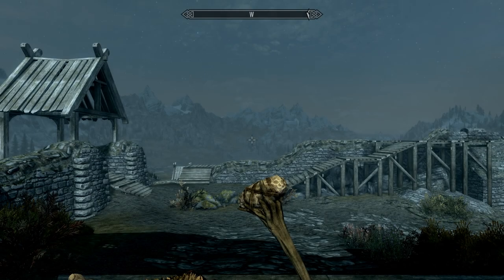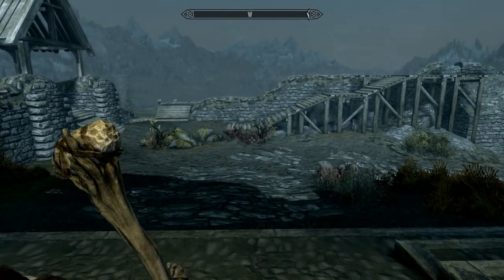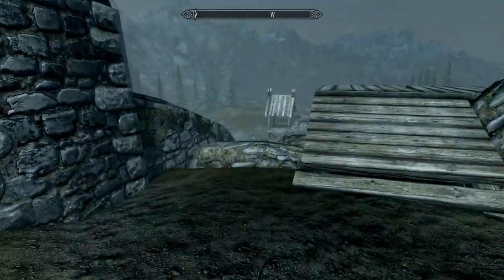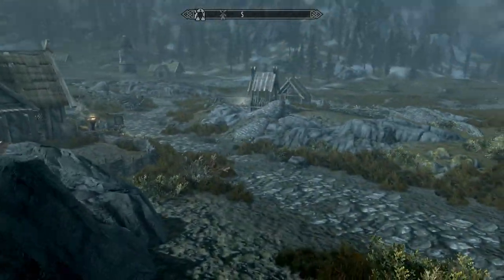Let's see if our giant's still laying out here — there he is. I am reversed again, aren't I? There we go. Now I can walk when I want, run when I want. Let's go see what's at these towers.